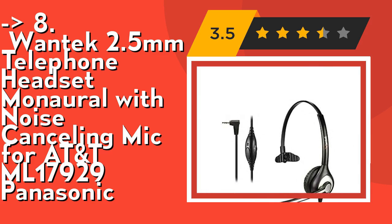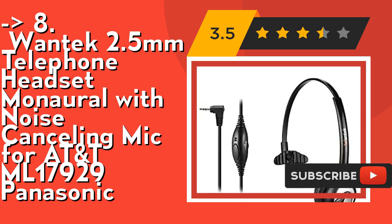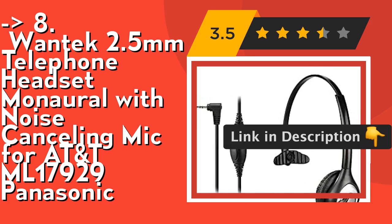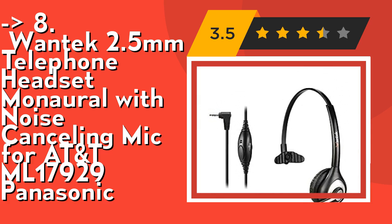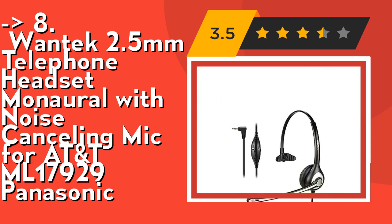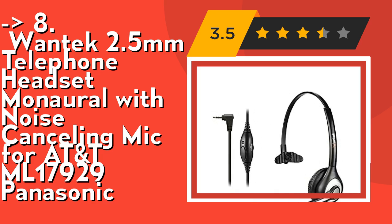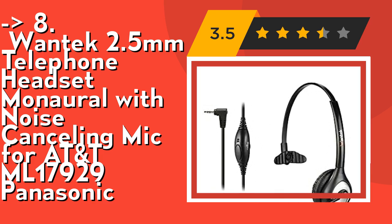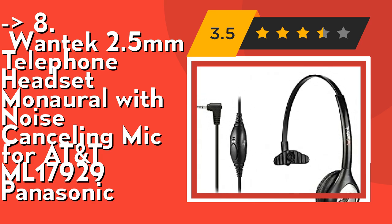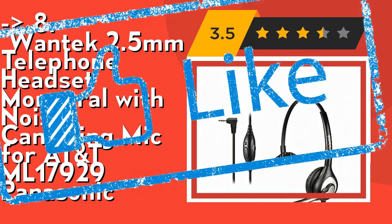It offers high sound quality for clear communication. The wideband sound wire 2.5mm telephone headset for Panasonic cordless phones enables a natural listening experience, with a noise cancelling microphone to reduce background noise and acoustic shock protection circuit to protect your hearing. Compatible with Panasonic NT-136, KX-NT343, KX-NT346, KX-NT366, KX-T7603, KX-T7625, KX-T7630, and KX-T7633. Check out the link in description to buy this product from Amazon.